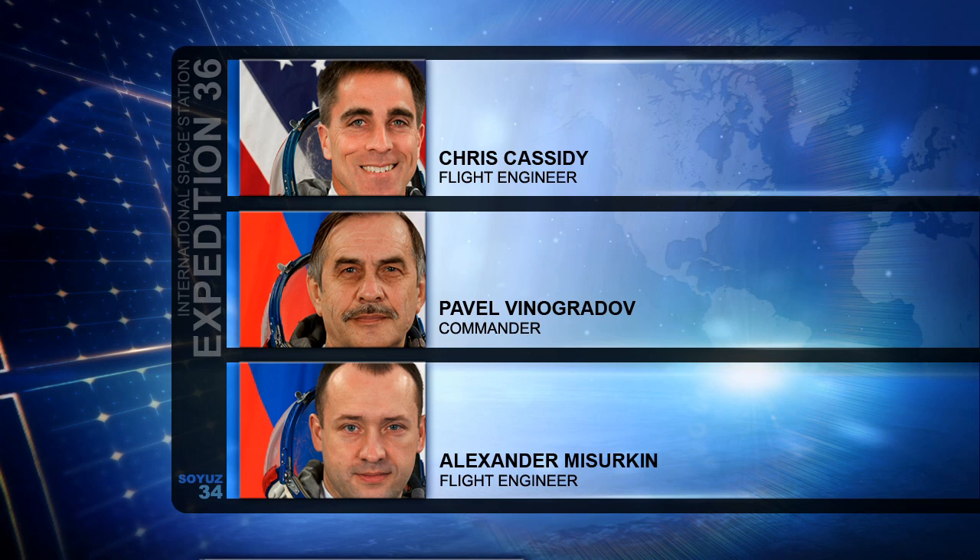The trio of astronauts and cosmonauts are going through a variety of different experiment work and space station maintenance activities today as they continue as a three-person crew, awaiting the arrival of three more crew members the day after Memorial Day.